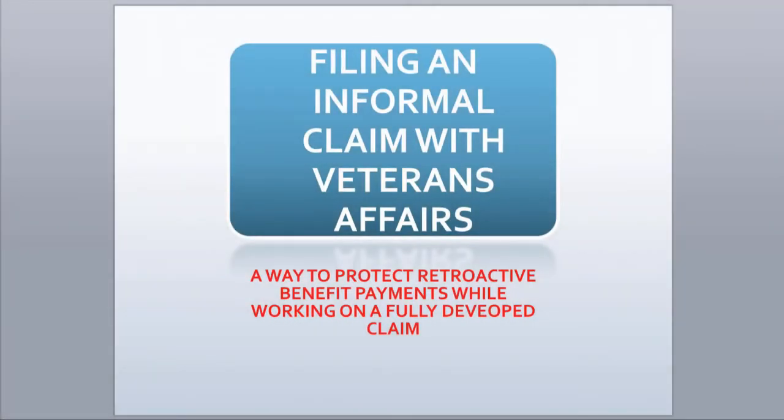Hi, I'm Dr. Bill Cushing, and today I'd like to talk about filing an informal claim with the VA.